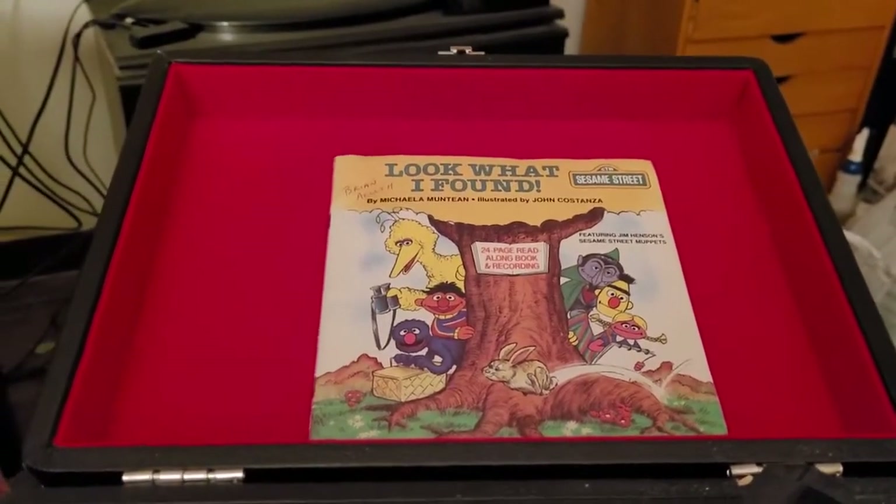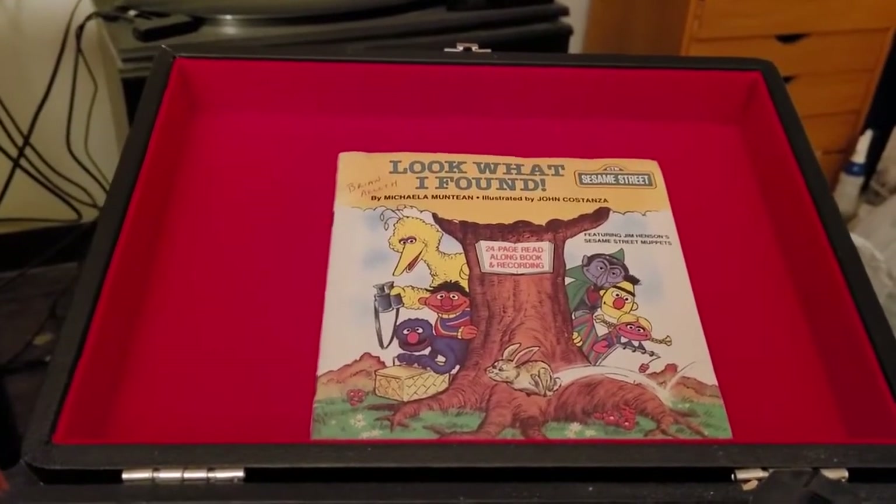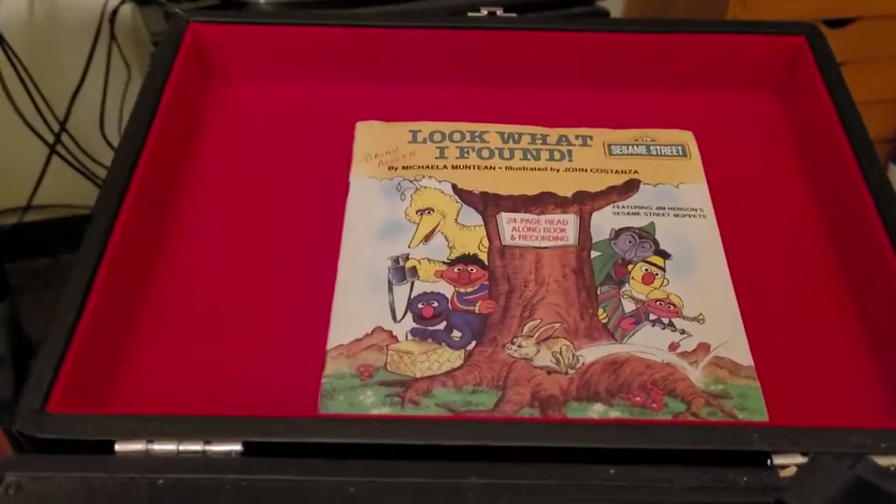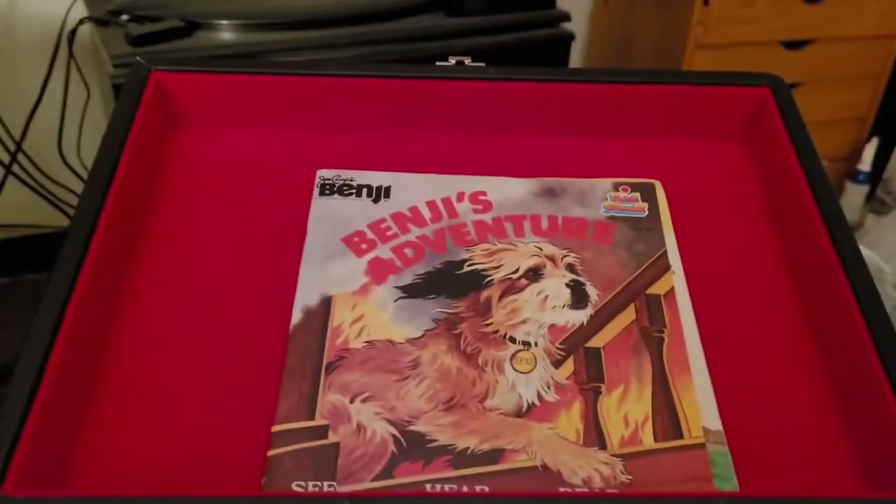So that was Look What I Found from 1983. If you like this, subscribe, share, and comment. And have a groovy day. Our next book will be Benji Adventure.